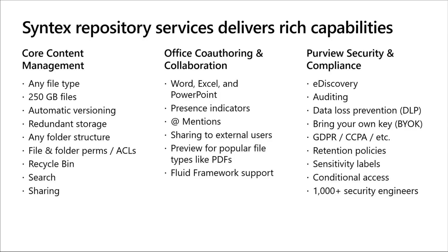The second category is Office co-authoring and collaboration. If you build an application on top of Syntex Repository Services, your app right out of the box gets Word, Excel, and PowerPoint capabilities — your users can view, edit, and co-author documents right from within your application. You get presence indicators, at mentions, and the ability to share to external users. You also get preview support for popular file types like PDF, and it supports the Fluid framework — a framework that supports Office Online and Microsoft Loop, allowing you to build co-authoring capabilities and custom apps right from within your application.